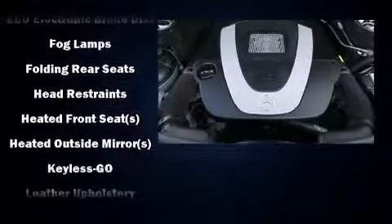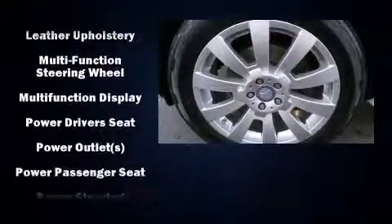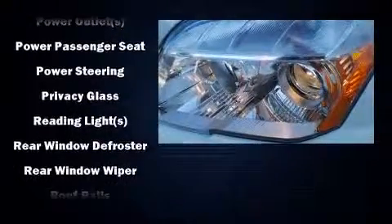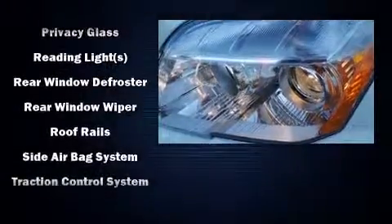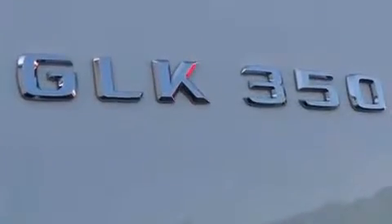Mercedes-Benz also prioritized safety and security by including dual front impact airbags with occupant sensing airbag, head curtain airbags, traction control, brake assist, anti-whiplash front head restraint, a panic alarm, and four-wheel disc brakes with ABS.